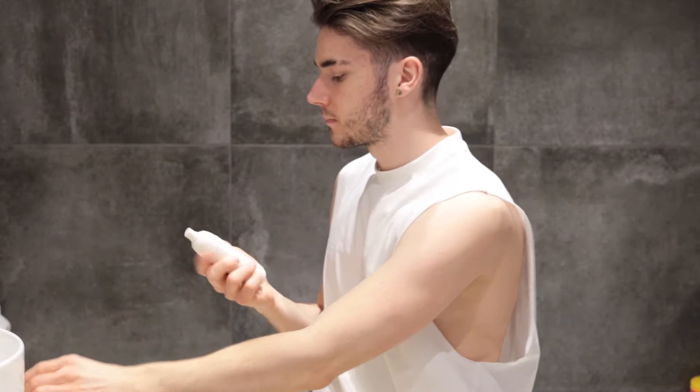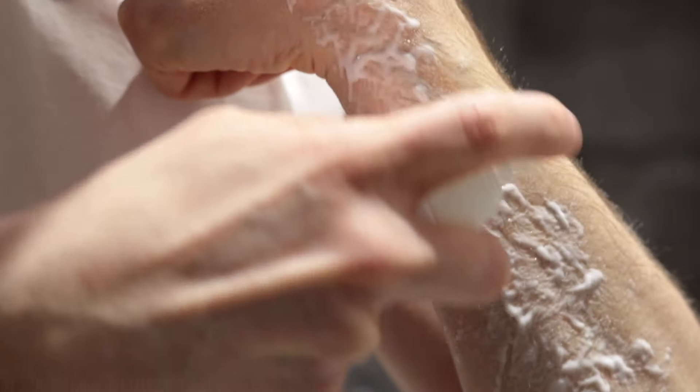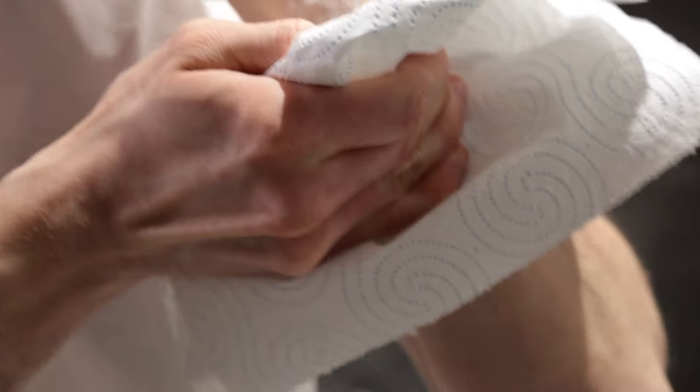All you have to do is shake before using and then spray it on the body part where you want to remove unwanted hair. After applying, wait eight minutes, then after your hair becomes curly, you just wipe it off and wash the area.